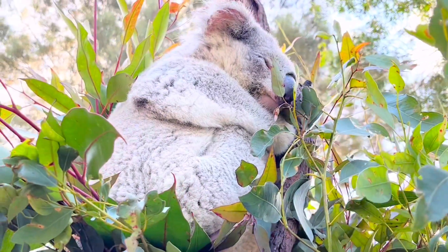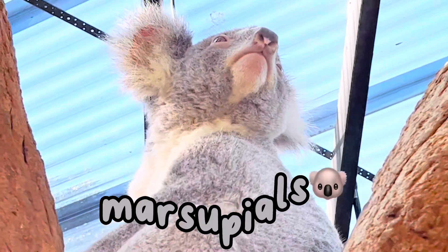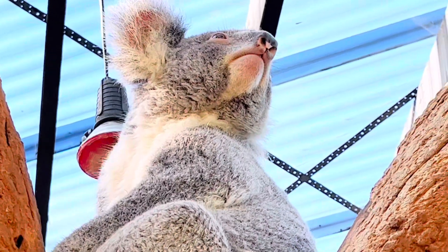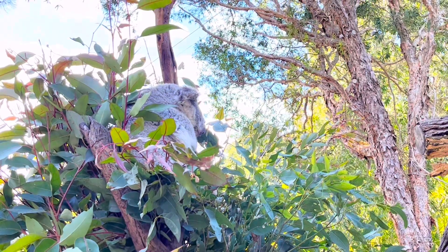Isn't she absolutely adorable? And did you know that koalas aren't bears? They're called marsupials. Thank you for learning about one of my favorite animals. Goodbye!